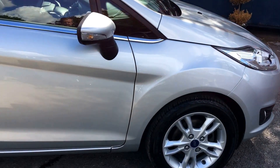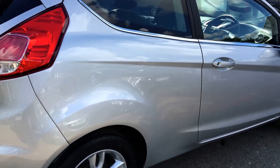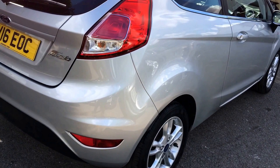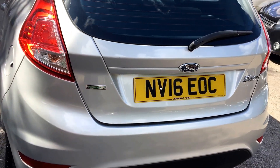The car is a one owner vehicle having covered 28,500 miles with a full service history. Last service was completed at 28,500 miles on 12 April 2017. MOT is not due on the vehicle until the 16th of May 2019.